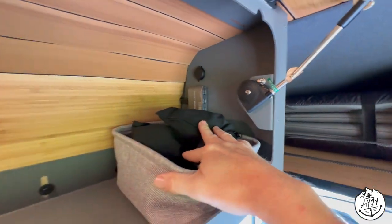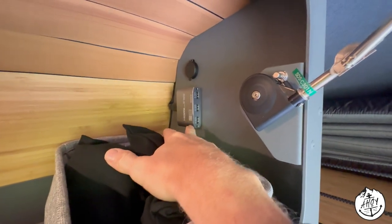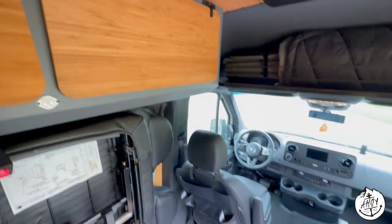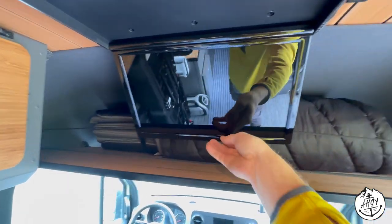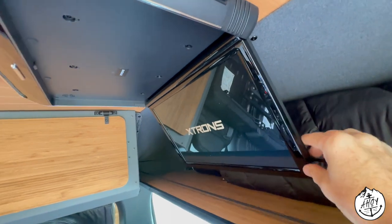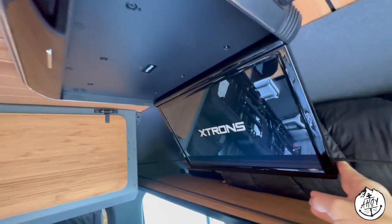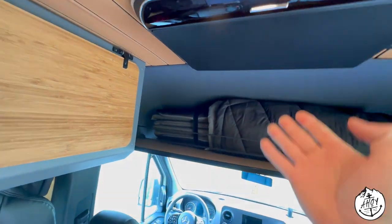This is where your electronics come in. You've got extra power, wireless headsets for the TV, and a switcher for three HDMI inputs so you can put a Switch, Xbox, Roku box, whatever you want. I also have a fold-down 17-inch TV that works really nice — it actually folds past 90 degrees so it's a nice viewing angle for the kids in the seats. They're not looking up too much, and it folds away cleanly.